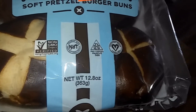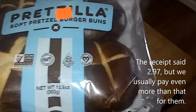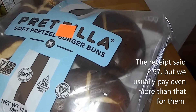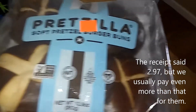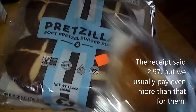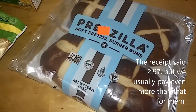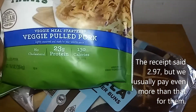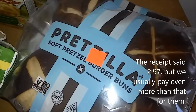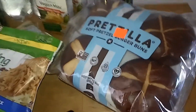My greatest find were these pretzel buns — 99 cents each; I think they're usually like $4 something. They only had three left so I got all of them since you can put them in the freezer. We'll use one tonight for dinner with the veggie pulled pork and some kale salad, and the other two can go in the freezer.